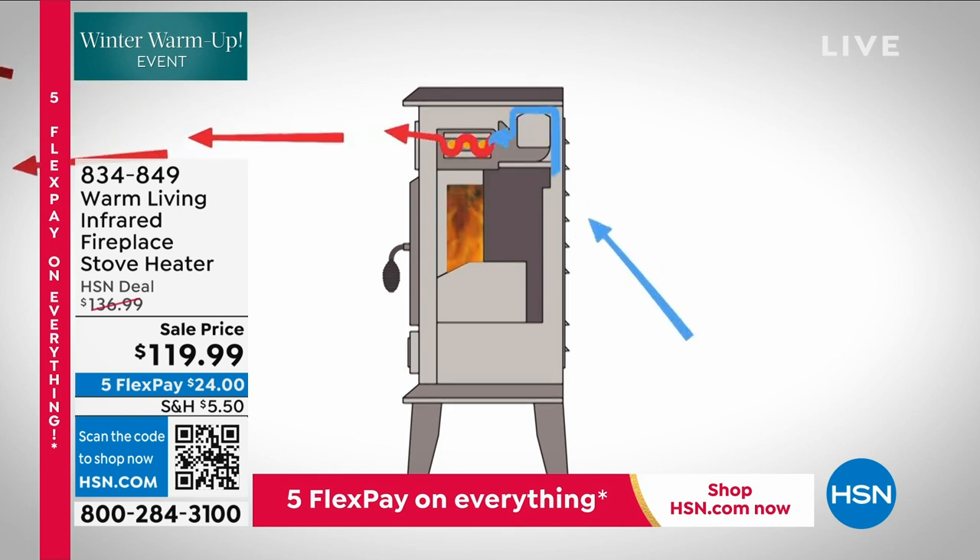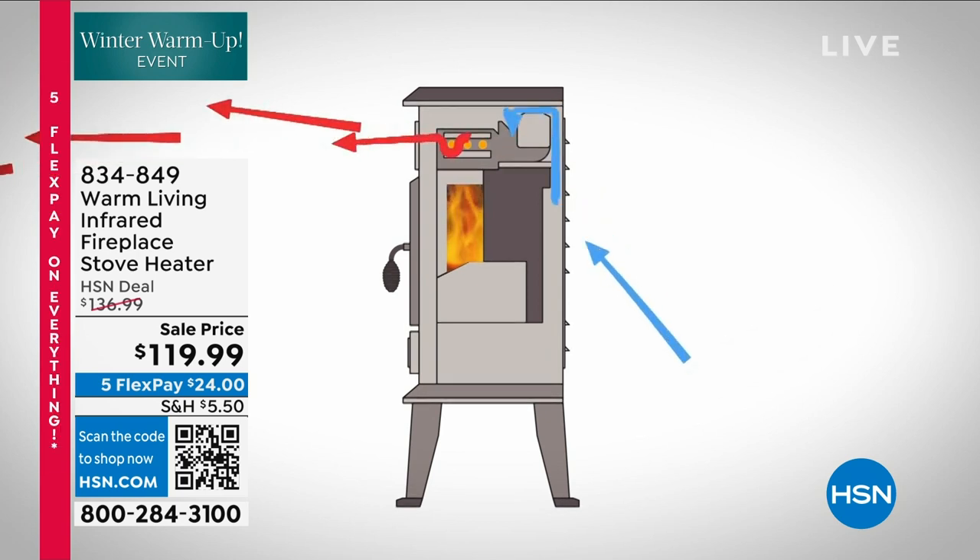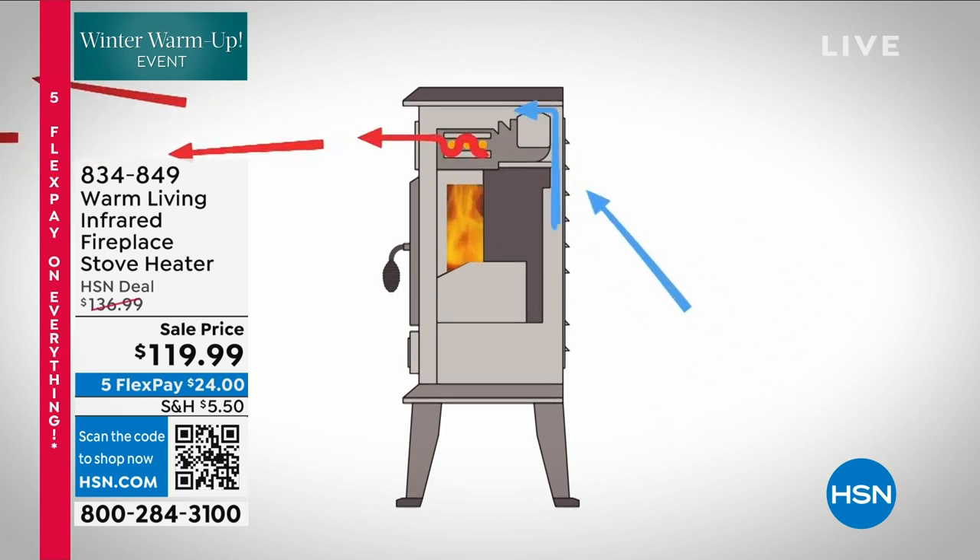If you want the taupe color, I'm down to less than 100 left. We've got it on sale tonight, and we have that unique five flex, so you can get this home for $119.